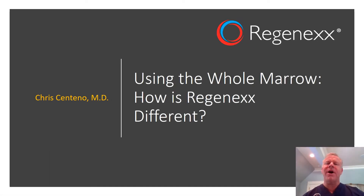Hi, it's Dr. Centeno, and I'd like to talk about using whole marrow and how that makes Regenexx very different.